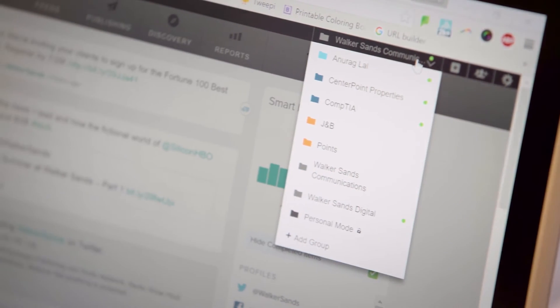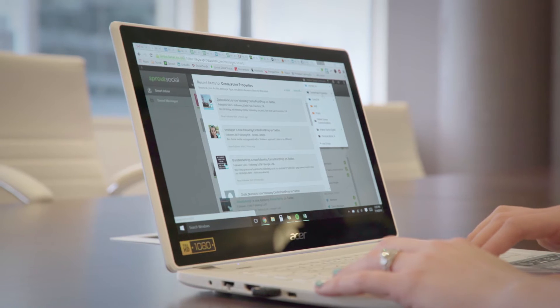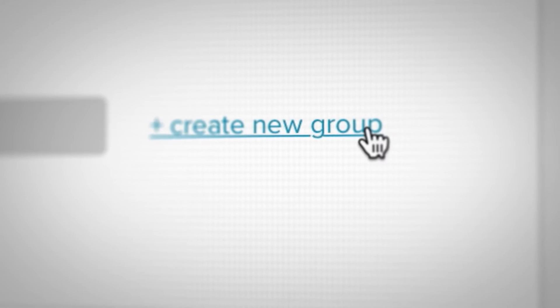One of the main issues that agencies face is managing multiple clients all at the same time. Our grouping functionality enables agencies to manage all of their clients individually but within the same platform.